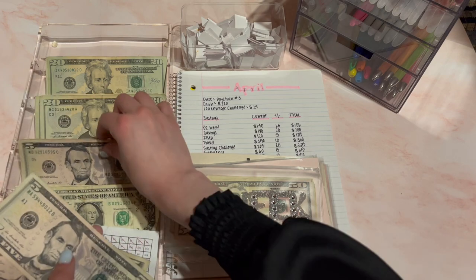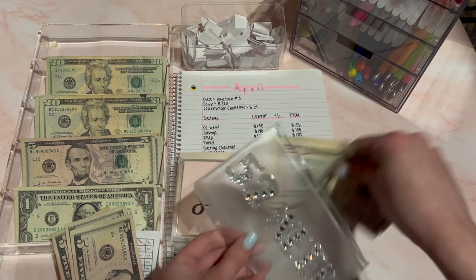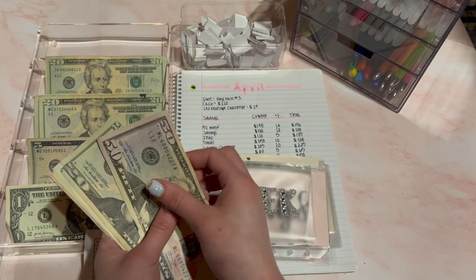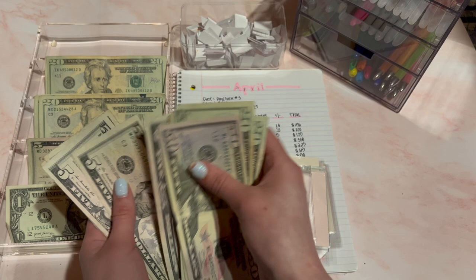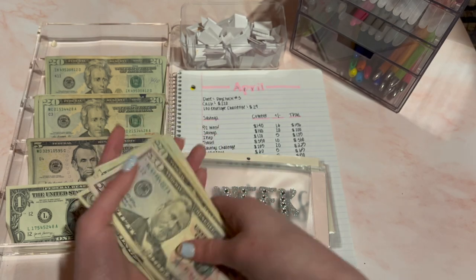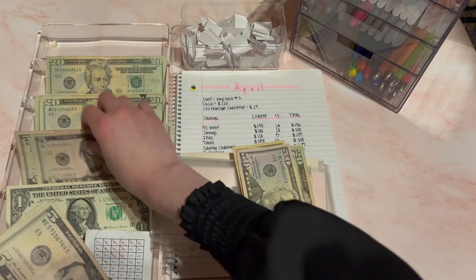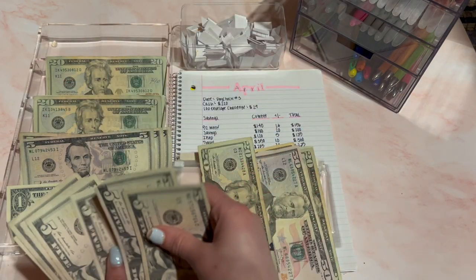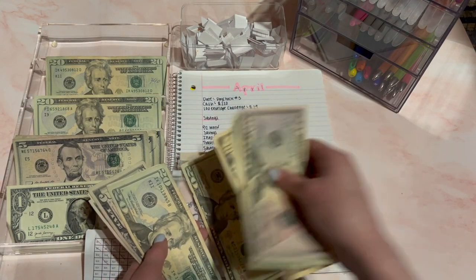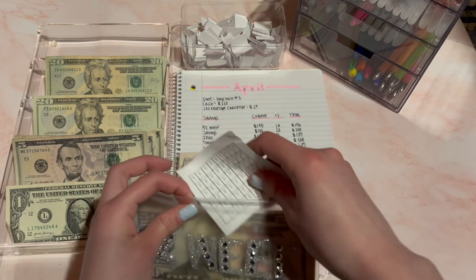So $5, $10, $15, $16 for the 52-week challenge. It should be $156 total — $50, $70, $90, $100, then counting up to $156. I'm actually going to make change as well. And that's all for the 52-week challenge.